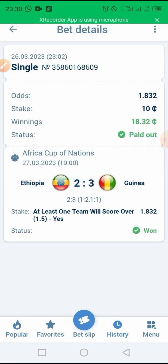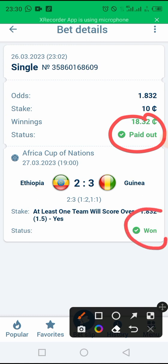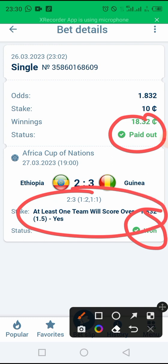So guys, as you can see, our yesterday's bet — the trick I showed you yesterday — our match won. As you can see, our bet won. And as I told you, this is a very cool trick that you can use to win your bet easily. As proof, you can see that our match won. In this channel, whatever trick I show you, I place the bet in front of you to show you that yes, you can use the trick and win.